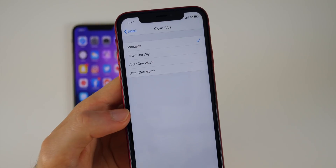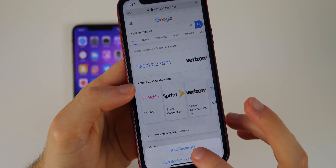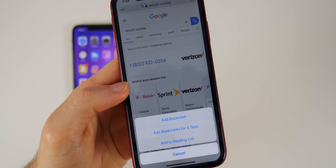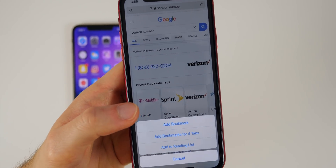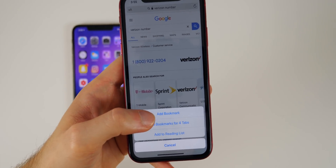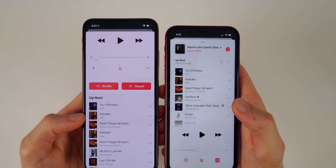One more Safari feature: if you tap and hold on the bookmarks icon at the bottom, you get a new option to Add Bookmarks for All Currently Open Tabs. Clicking that adds all open tabs to your bookmarks at once, whereas in the past you could only bookmark the specific site you were currently on.